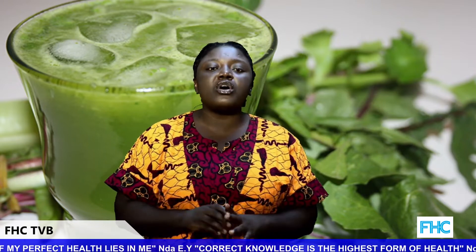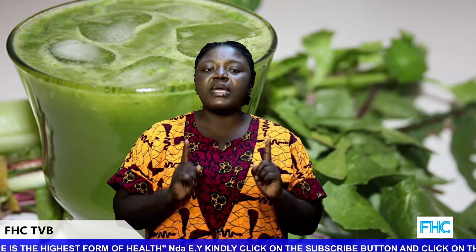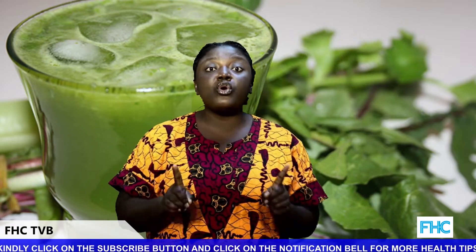Bitter leaf juice is used by local women in Guinea to contract the uterus after childbirth, and therefore should not be taken during pregnancy or if you are trying to conceive, as high intake might cause miscarriages. If you are pregnant or trying to get pregnant, please do not take bitter leaf juice — this is a clear disclaimer.